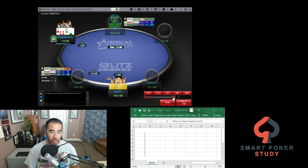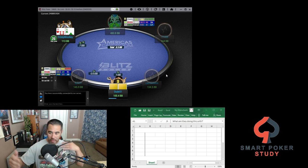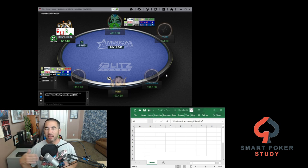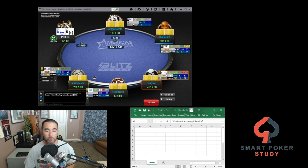What I've got going on here is one table of Blitz Poker. This is ACR's version of Zoom, fast-fold poker. Normally I don't play this — I like regular tables because I like knowing who's on my left and right instead of a constantly revolving table of players. But I'm playing this so we can get a lot of hands and maybe get into some interesting spots to discuss.